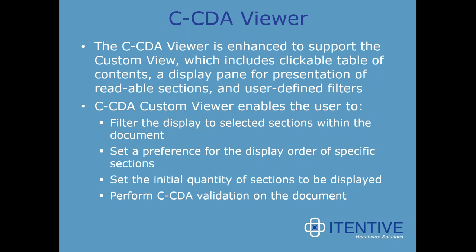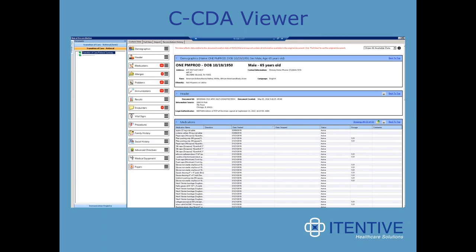Lastly, the CCDA viewer has been enhanced to support a custom view, which includes a clickable table of contents, a display pane for presentation and readable sections, and user-defined filters. This custom viewer enables the user to filter the display to selected sections, set a preference for the display order of specific sections, set the initial quantity of sections to be displayed, and even perform a CCDA validation on the document. Users can access this from the patient history toolbar, generate CCDA button and templates, and the PAQ.